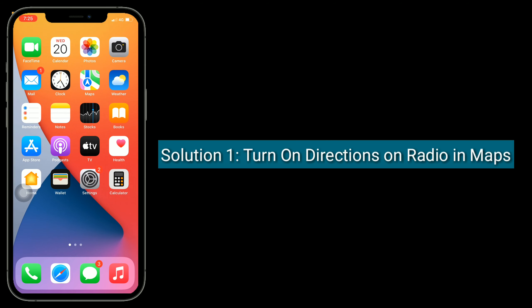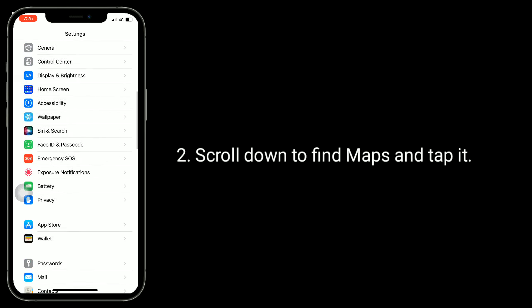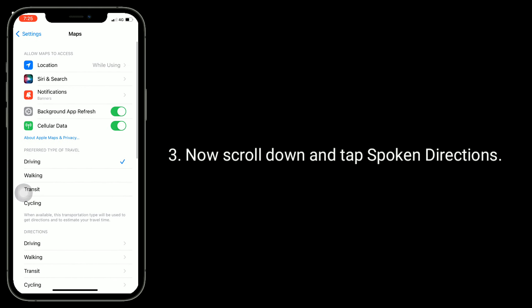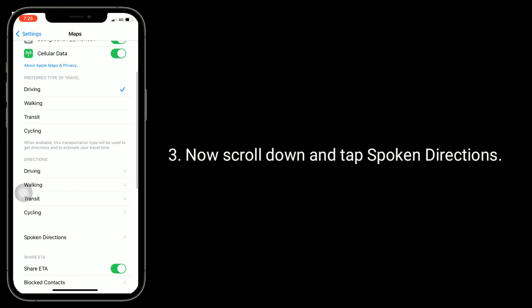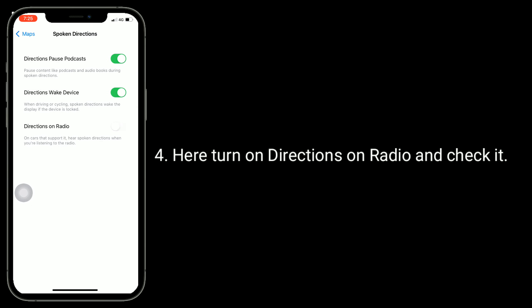Solution 1 is enable Directions on Radio in Maps. To do this, go to the Settings app. Scroll down to find Maps and tap it. Now scroll down and tap Spoken Directions. Here, turn on Directions on Radio and check it.